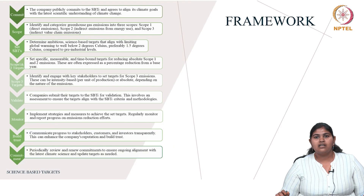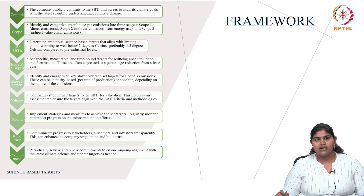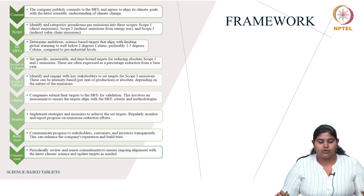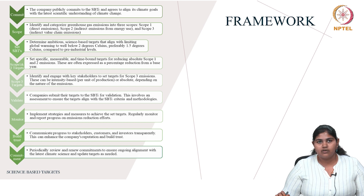Here is the detailed framework. The first step is to commit: the company must publicly commit to SBTi and agree to align its climate goals with the latest understanding of climate science. The second step is scoping. Greenhouse gas emissions are categorized into three scopes: scope one covers direct emissions, scope two covers indirect emissions from energy use, and scope three covers indirect value chain emissions. Scope one and two are closely connected, while scope three concerns indirect value chain emissions only.